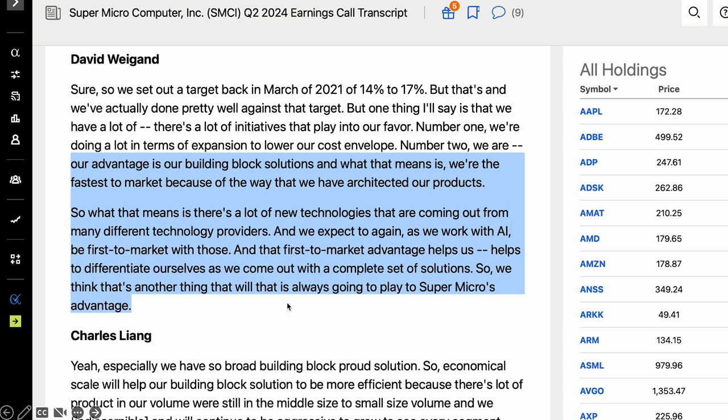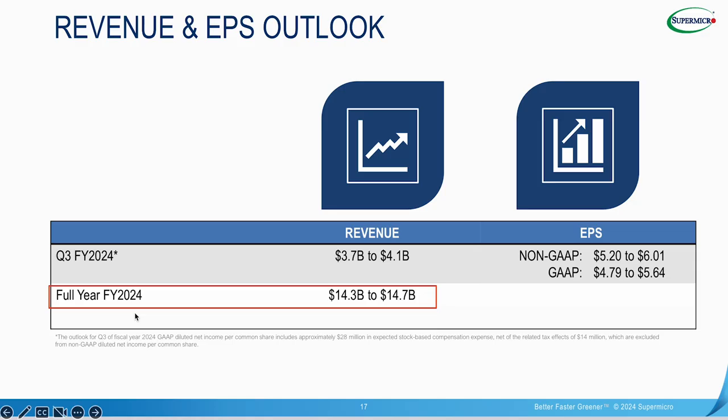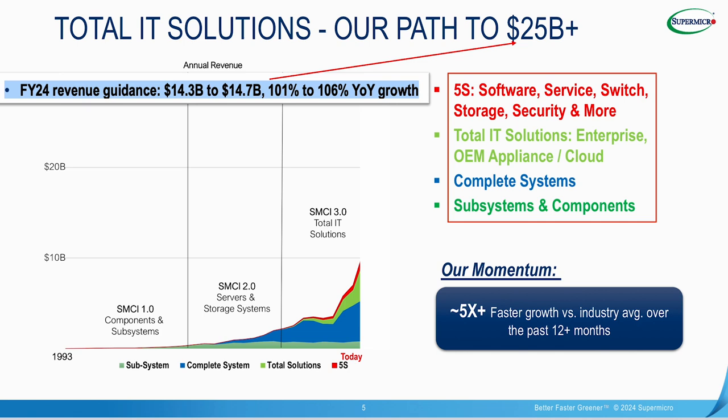Supermicro gave this guidance: the company expects its full-year revenue will reach between $14.3 billion and $14.7 billion in fiscal 2024. I believe Supermicro will likely beat its full-year guidance this year because of the enormous demand for AI server systems based on NVIDIA's AI GPUs, and because Supermicro has been gaining a lot of market share from competitors in recent quarters. Over the longer term, Supermicro is aiming to grow its annual revenue from around $14 billion a year to $25 billion a year. I think this is achievable as long as the current AI boom lasts for at least 5 years. Supermicro's current growth is largely dependent on demand for NVIDIA's AI GPUs and AI supercomputers used for heavy AI workloads such as AI training and inferencing of large language models.